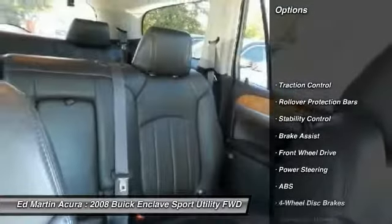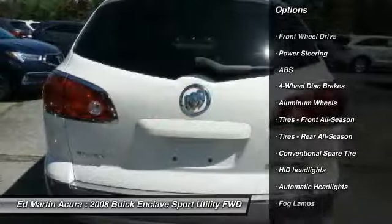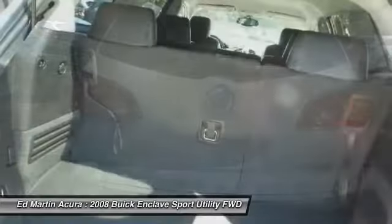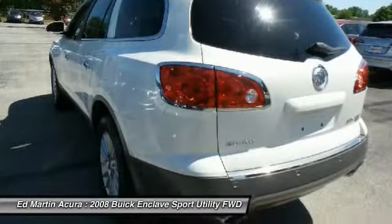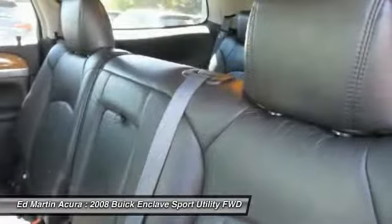Here are some of this vehicle's great options: power passenger seat, anti-lock braking system, stability control, traction control, power lift gate, leather-wrapped steering wheel with audio controls, adjustable steering wheel, power steering, and four-wheel disc brakes.